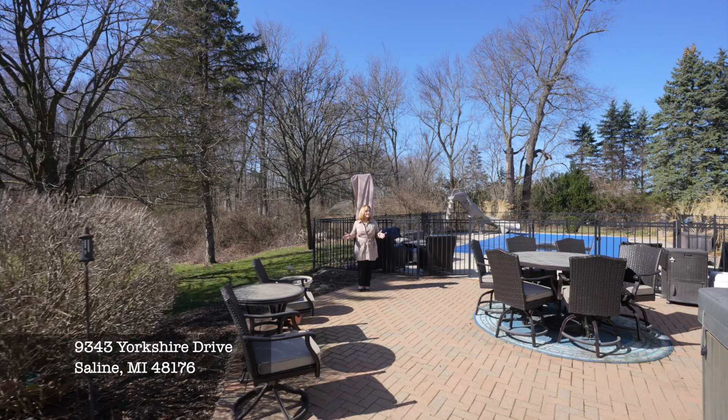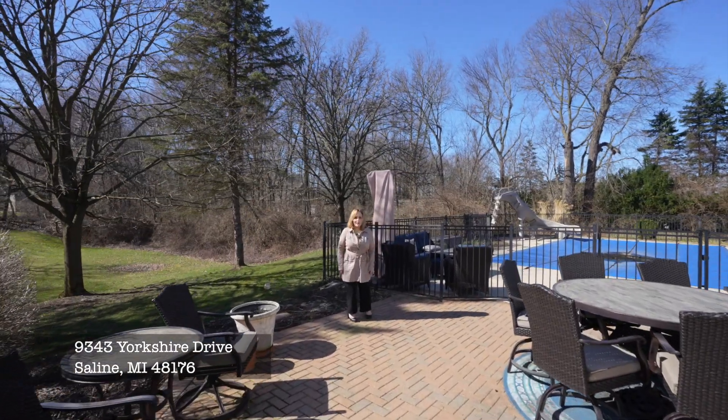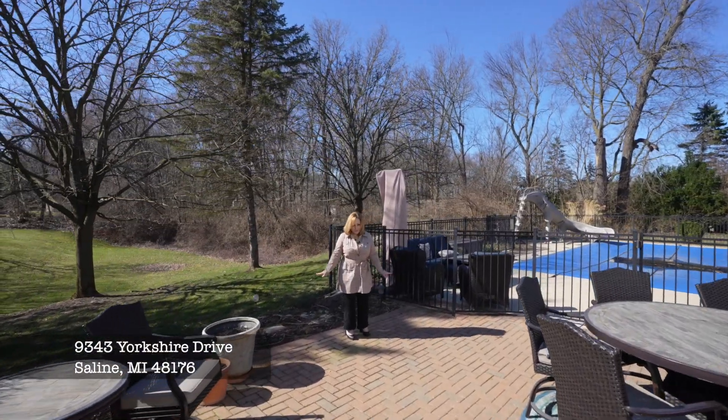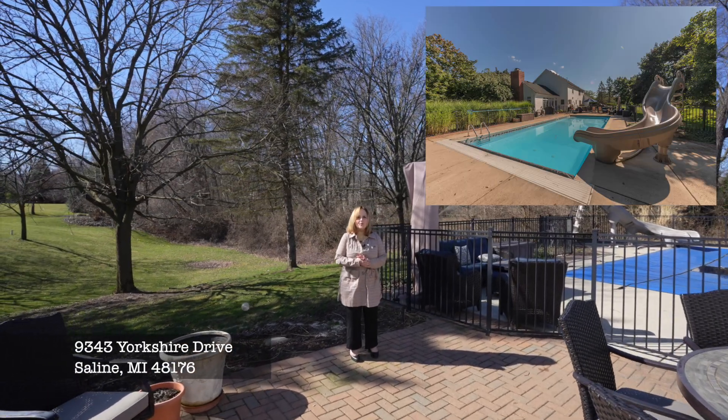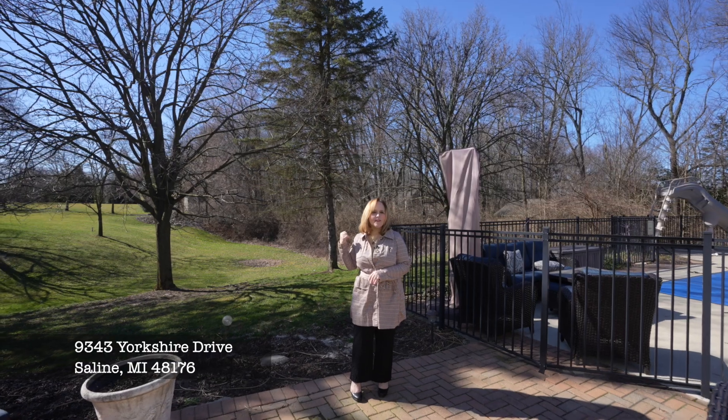It's a little cold outside right now, but in a couple of months this backyard is going to be rocking. It is an entertainer's dream with the in-ground saltwater pool, the hot tub, and the private landscape of the rolling hills.